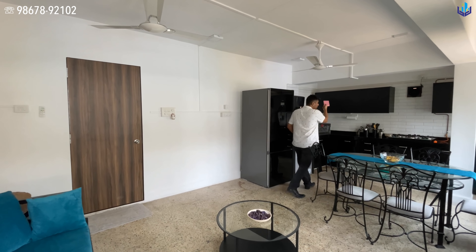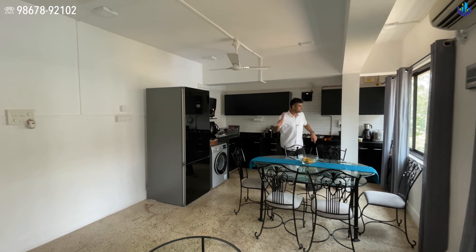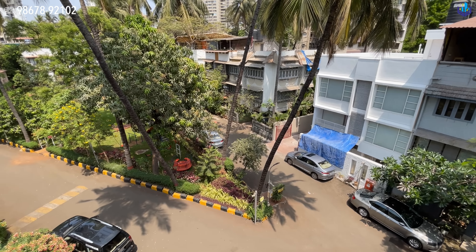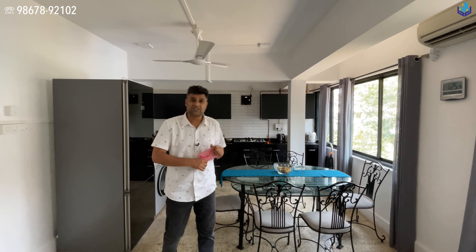Bedroom one is very very big with a nice greenery view. There is space to make wardrobes and you still have plenty of space for your bedroom and living area. The attached washroom has a sliding door and is right here. This was bedroom one.